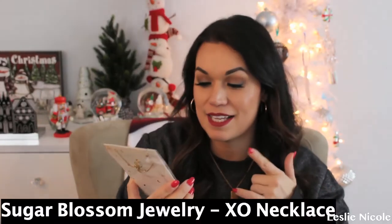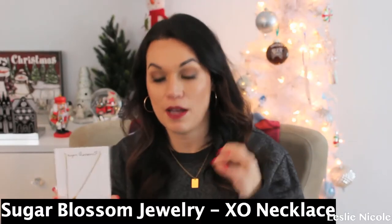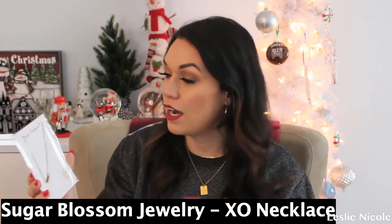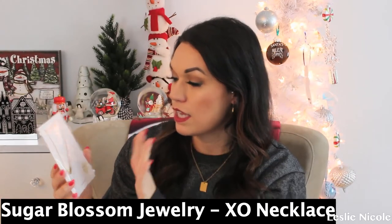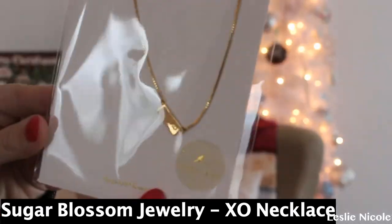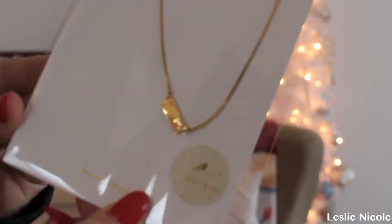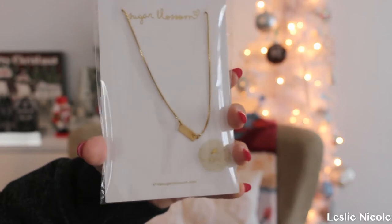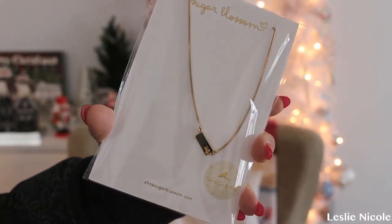The next item is one of my faves — it's by Sugar Blossom. It says XO; it's like a little pendant necklace. If you guys know me, you know that I love layering necklaces. I beyond love this. This is only sold in this box — it is not sold on its own — it's a collaboration exclusively for the box. I love layering necklaces. So gorgeous, beyond love this.